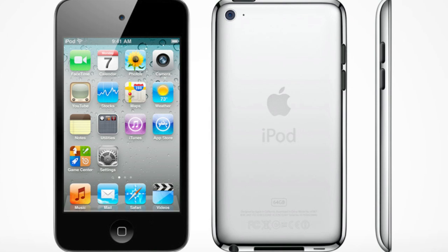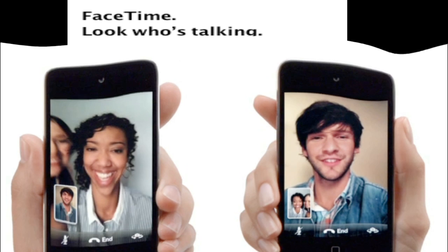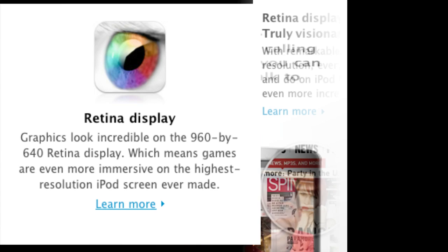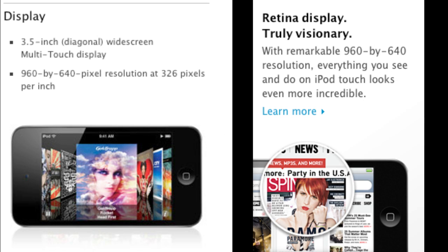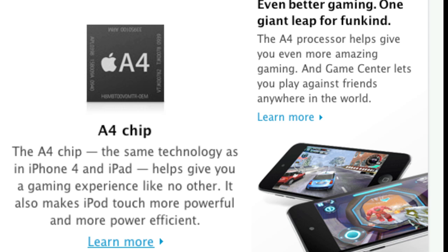Some of the main new features of this new device is going to be FaceTime. It has a front-facing camera, so you could video call with your friends and family. Also a retina display, which was seen on the iPhone 4 — this display really is remarkable. And you have a back camera, which lets you record HD videos.